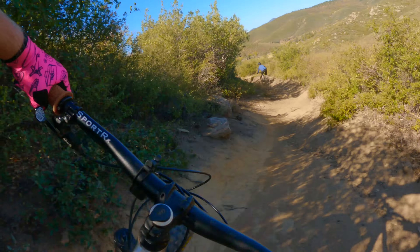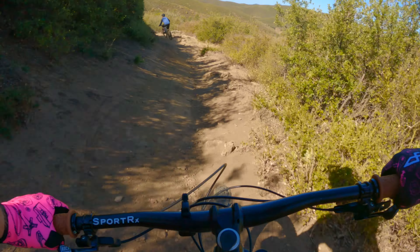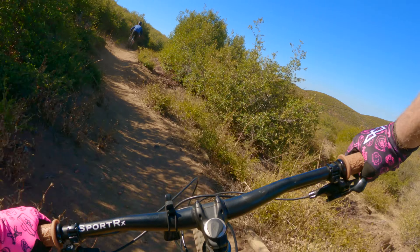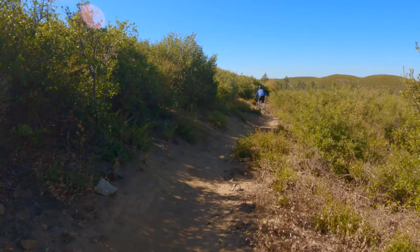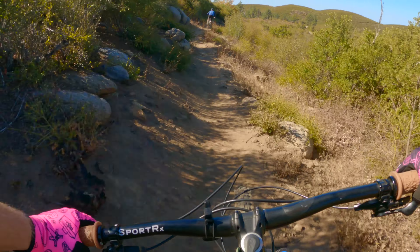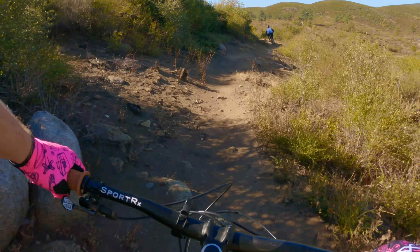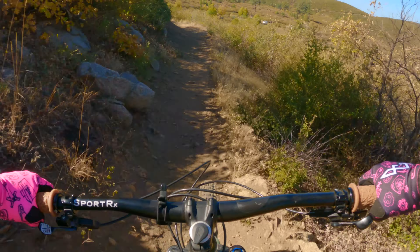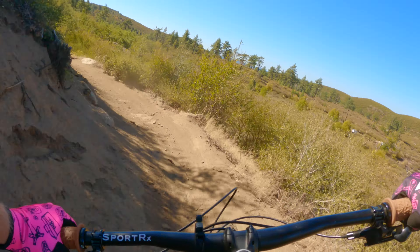A bit more gritty than usual. If you have not ridden this trail, do yourself a favor and do it. You can link up a very nice loop with Los Gatos, this trail, and several other trails in the Mt. Laguna area that are all in that beginner to intermediate range, and there are some advanced sections you can add in too if you're on that level.